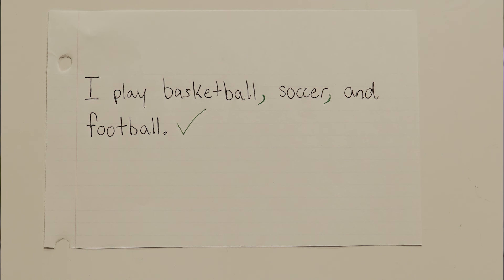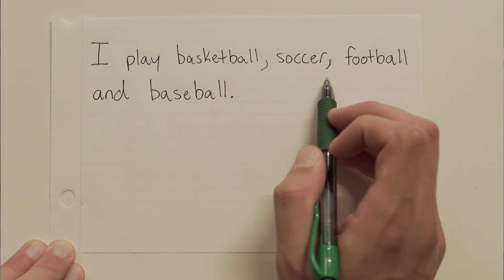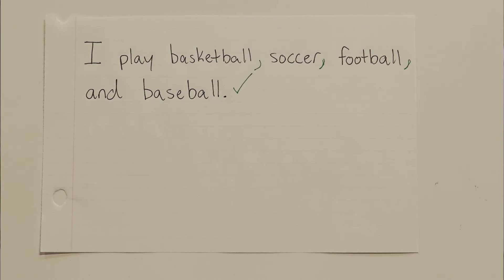If we add another item, the rule stays the same. Let's take a look. I play basketball, soccer, football, and baseball. Four things this time. Doesn't matter though — as long as we have at least three things, the rule stays the same. We've got to put a comma after each item.